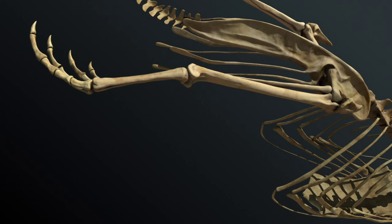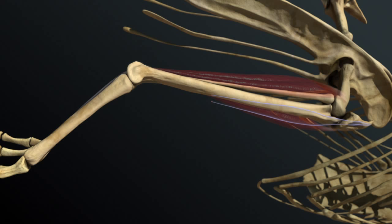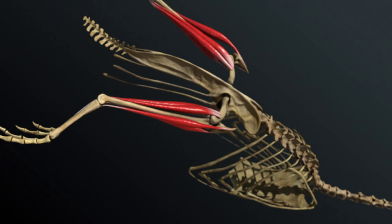The gastrocnemius plantarflexes the feet. The tibialis cranialis dorsiflexes the feet. These combined actions propel the bird forward.